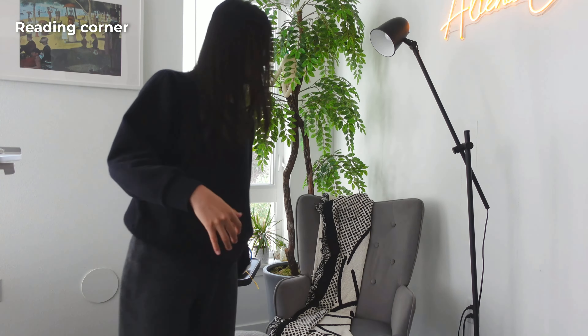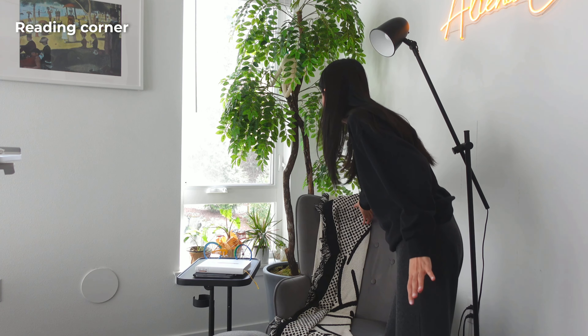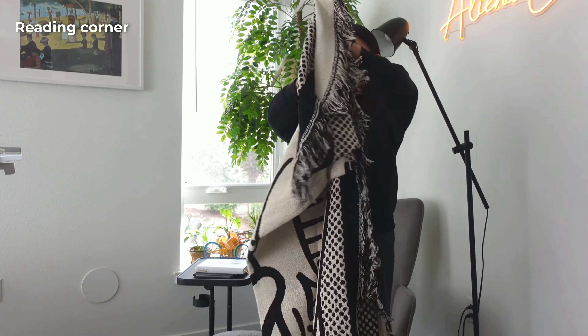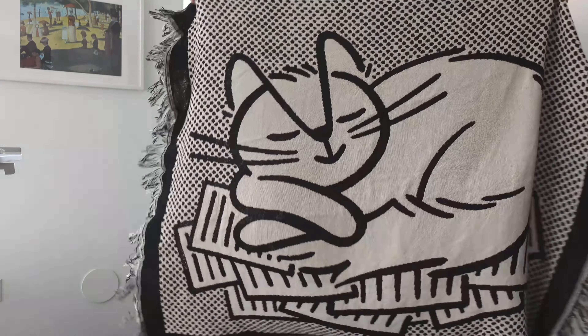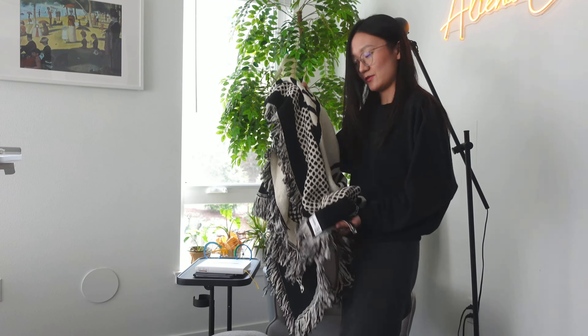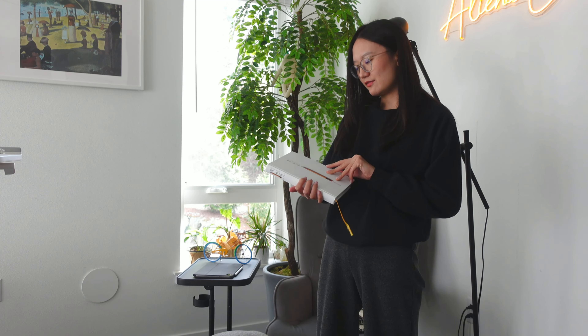Over here is a reading corner I designed for my partner. This is a blanket from Notion — Notion always sends the best gifts. So it's a little cat. Honestly, if Notion is a fashion brand, I think they will still be very successful. My partner is reading Thinking Fast and Slow, but the Chinese version of it.